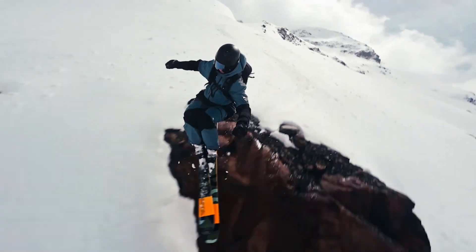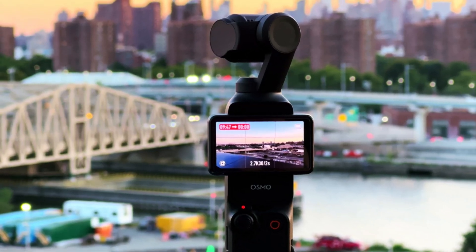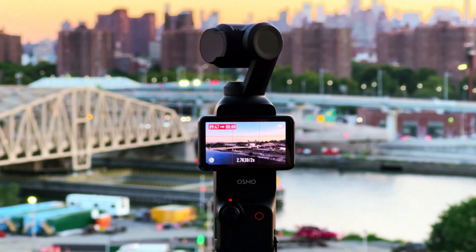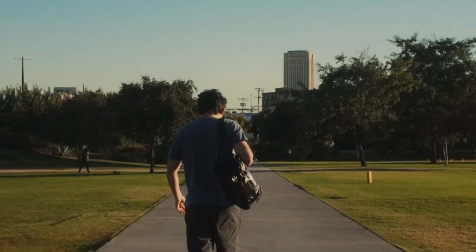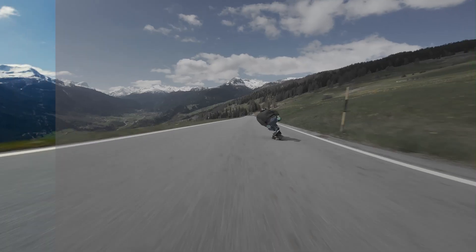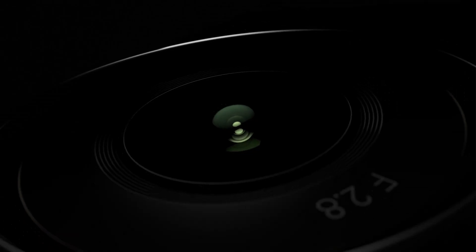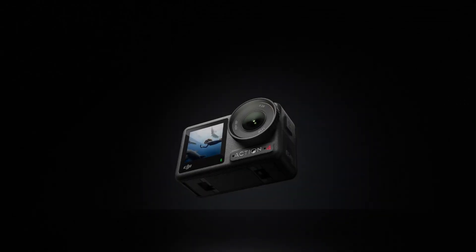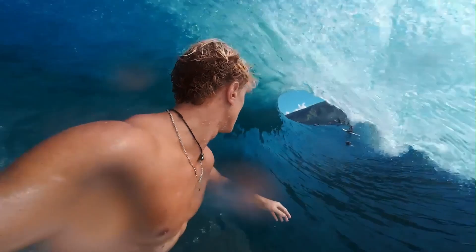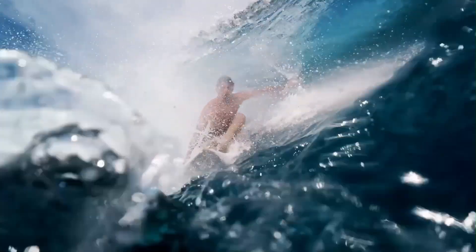Equipped with intelligent shooting modes like Time Shift, Bullet Time, and HDR Panorama, the Osmo 360 simplifies complex shots with intuitive controls. Its AI-powered subject tracking and voice command capabilities enhance usability, allowing creators to focus on their vision without technical distractions. The compact, lightweight design ensures portability, while the robust build provides durability for various environments. With long battery life and seamless app integration, the DJI Osmo 360 is a versatile and powerful tool for capturing and sharing immersive, high-quality content effortlessly.